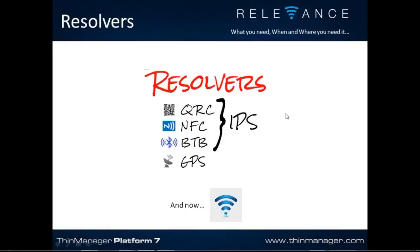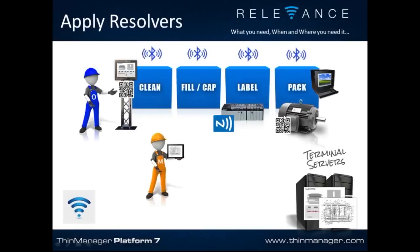QR code, NFC, Bluetooth beacon, and Wi-Fi by default are going to be internal positioning — used inside. GPS is more for external, resolving large areas outside. There are active resolvers like QR code and NFC, where you have to actively scan or push your device next to it. And passive resolvers like Bluetooth, GPS, and Wi-Fi — you're just walking around, enter a Bluetooth area, and it resolves you automatically based on how that Bluetooth was assigned to a location.